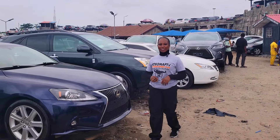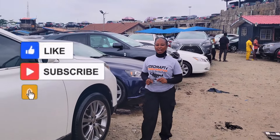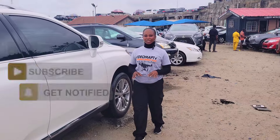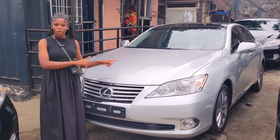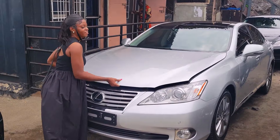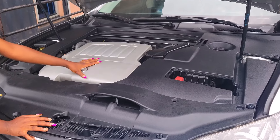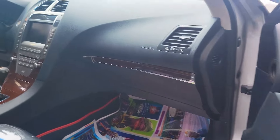Watch this video till the end, make a choice, and call the phone number inside this video to contact the dealer for inquiries and negotiation. This is a direct foreign-use Lexus ES350, 2012 model, silver color, with a very clean black interior. It's a V6 engine with a very durable battery, accident-free. This is the interior — it's a leather seat interior.